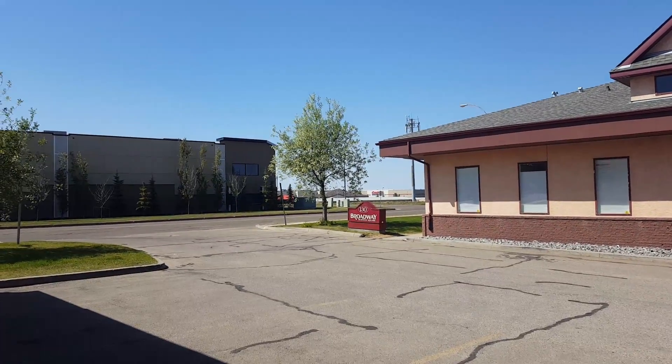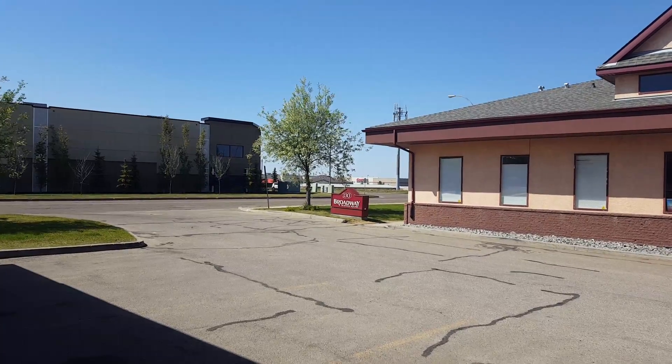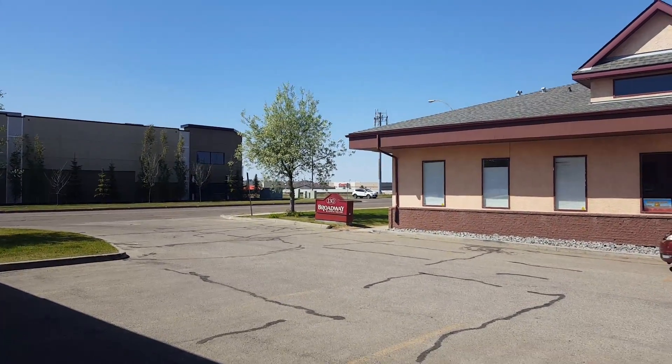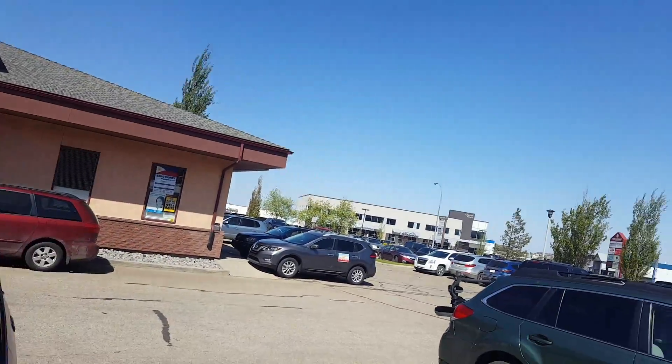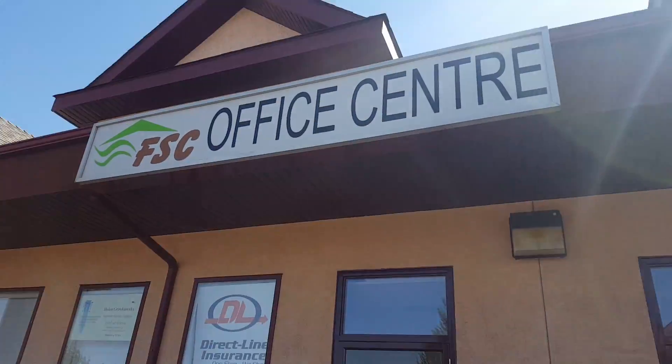Hello, I'm just doing a quick video to show how to get the keys from the FSC office. Here is our office location called 130 Broadway Business Square in Sherrill Park. When you look around, this is our office location which is the FSC office center.